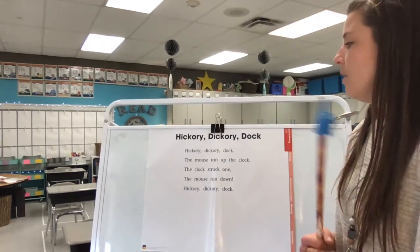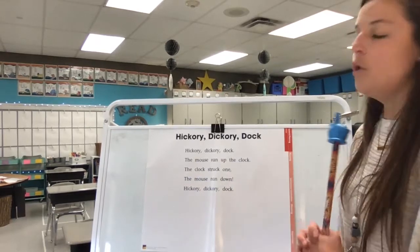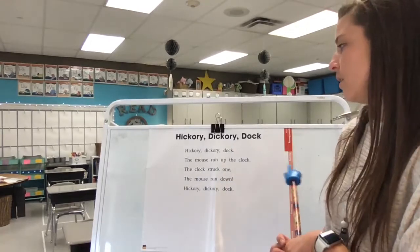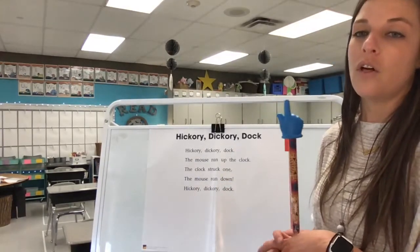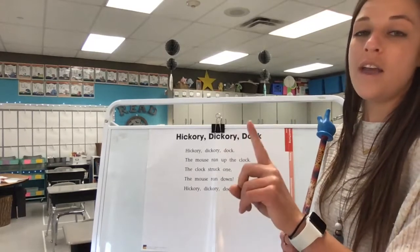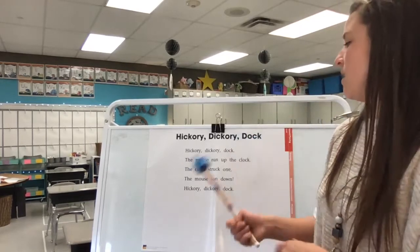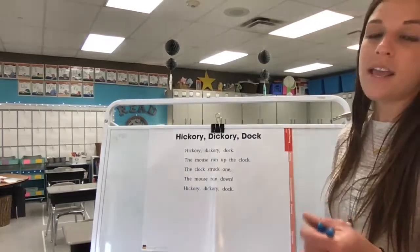Okay, now think about what I just read. Hickory dickory dock — who ran up the clock? A mouse ran up the clock. What time did the clock strike? The clock struck one, and the mouse did what? I'm going to read it again.